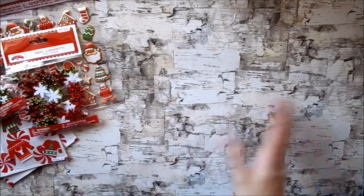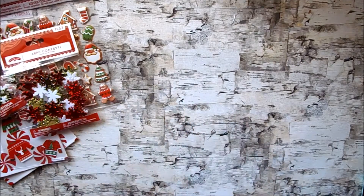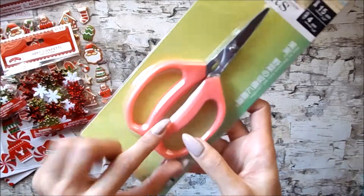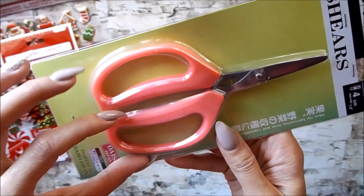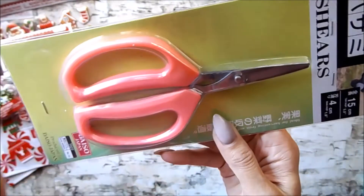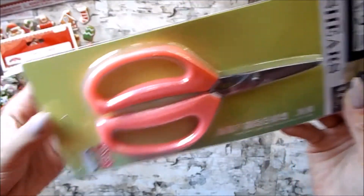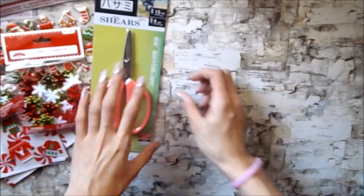Now from Daiso, not that much and pretty much not Christmas related either. I picked up some of these shears — I use different types of scissors for crafting even if they're not meant for crafting. I really love this color because I'm a huge fan of salmon pink, which is what these were. I already own a lot of pairs of scissors but I'm a huge fan of these — they kind of look like the Tim Holtz ones.